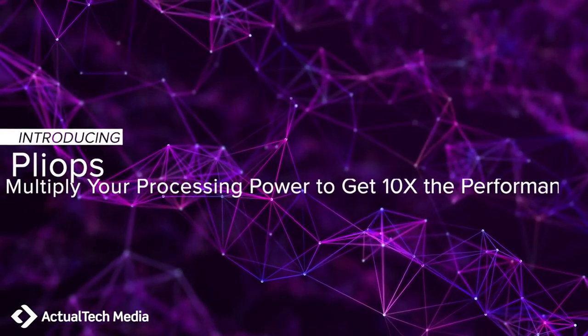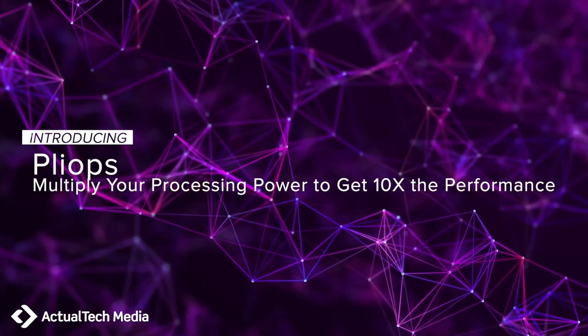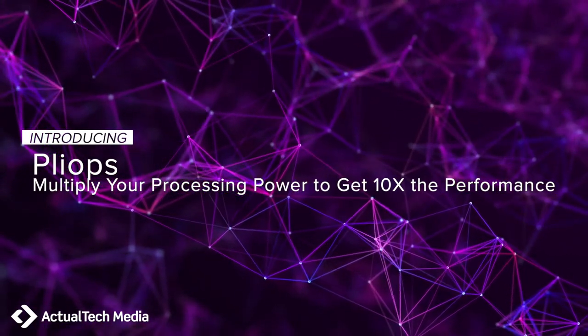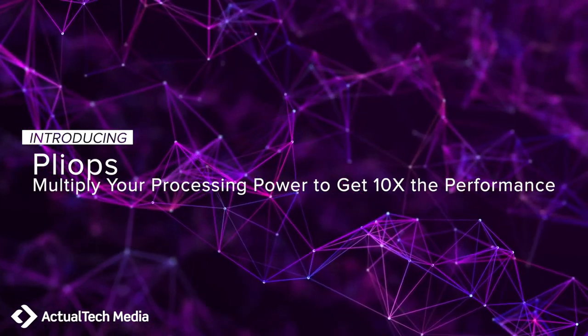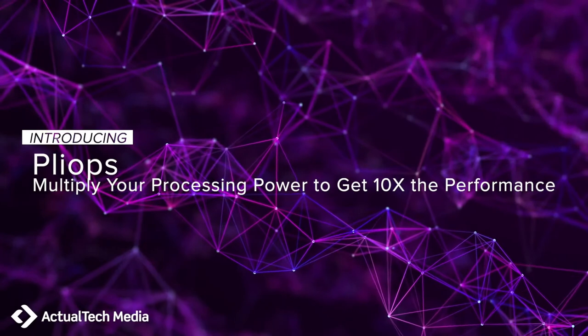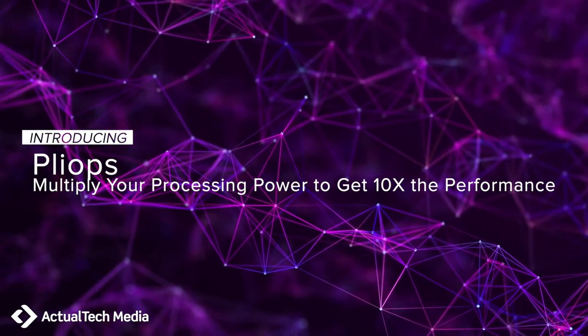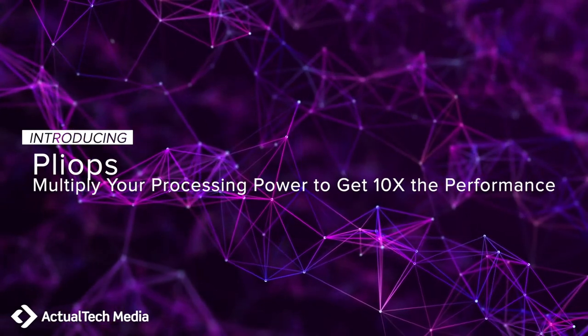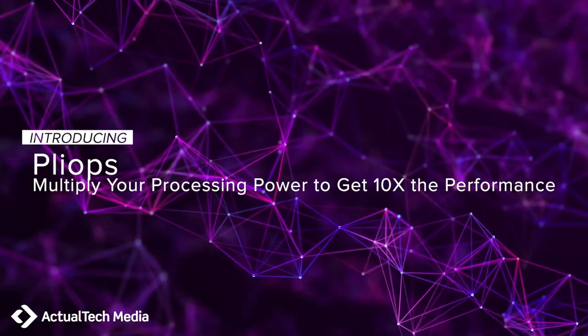We're going to get started in just a second with the PlyOps presentation. Please know that immediately following the PlyOps presentation, we'll be doing Q&A. If you hear something you'd like to understand more, please ask a question at any time. We'll also be asking you some poll questions so we can learn more about you immediately following the presentation. And without further ado, introducing PlyOps.